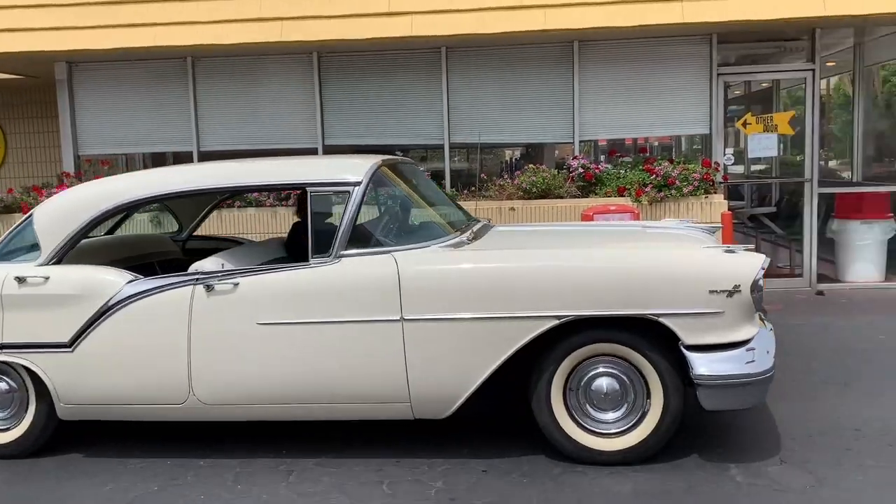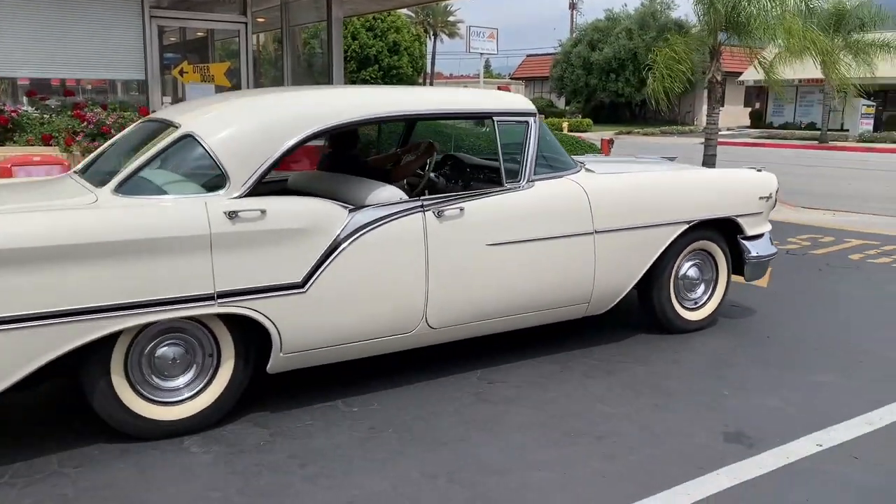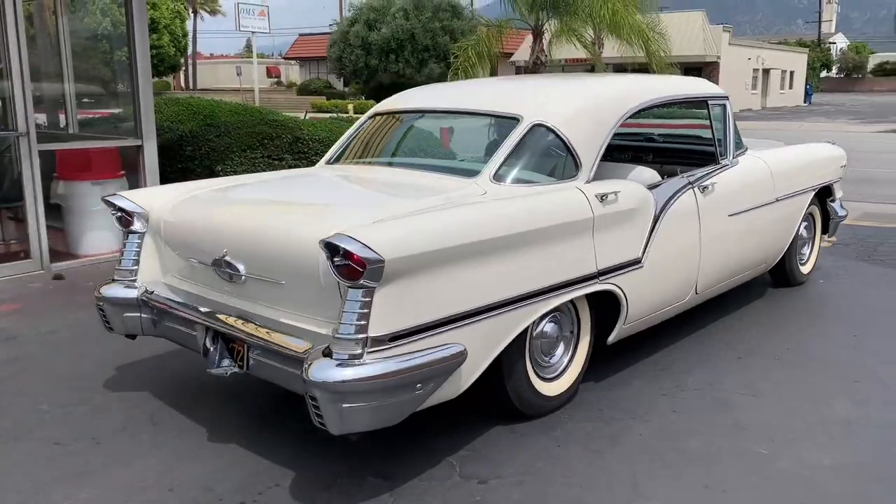Whoa! There it is, in all of its sparkling splendor.